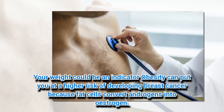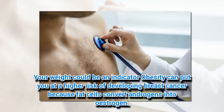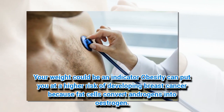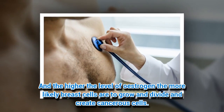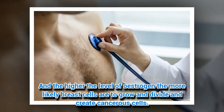3. Your weight could be an indicator. Obesity can put you at a higher risk of developing breast cancer because fat cells convert androgens into estrogen. The higher the level of estrogen, the more likely breast cells are to grow and divide and create cancerous cells.